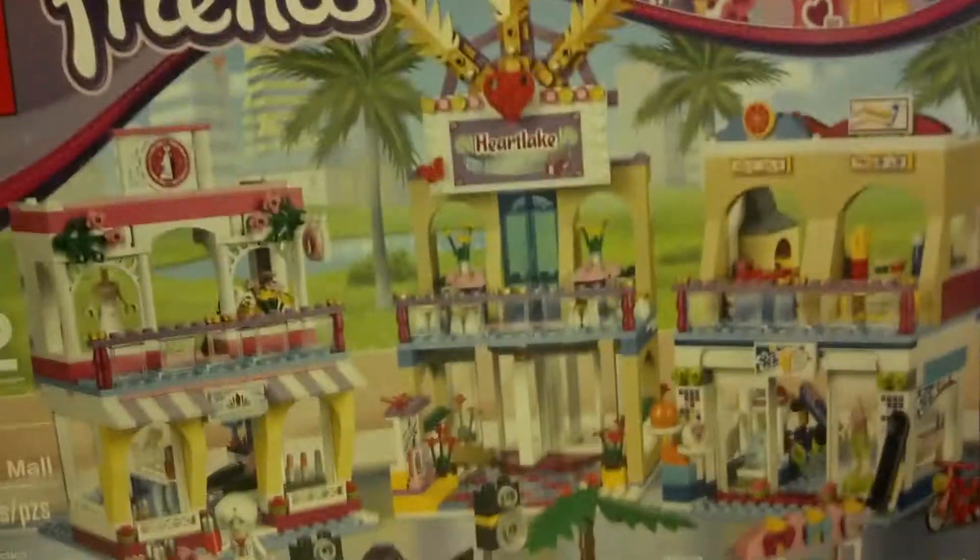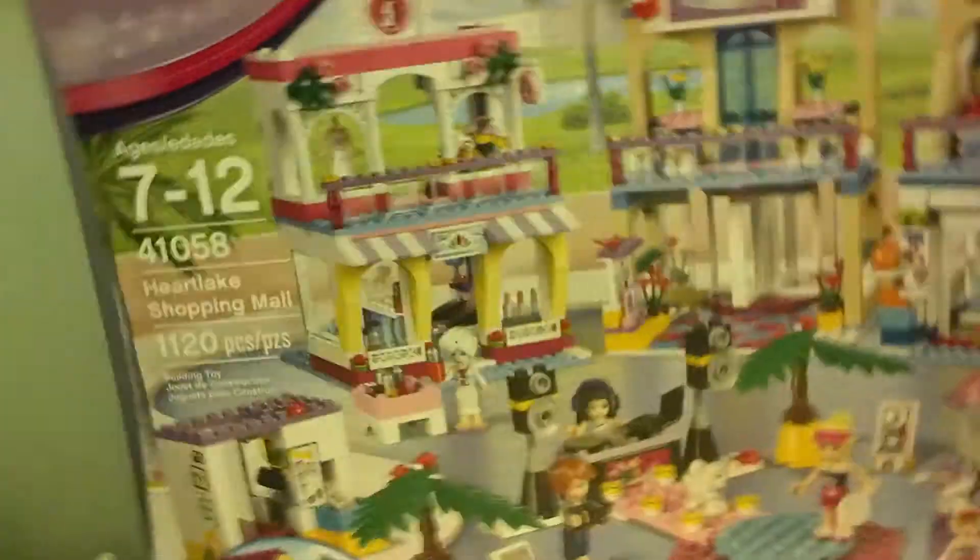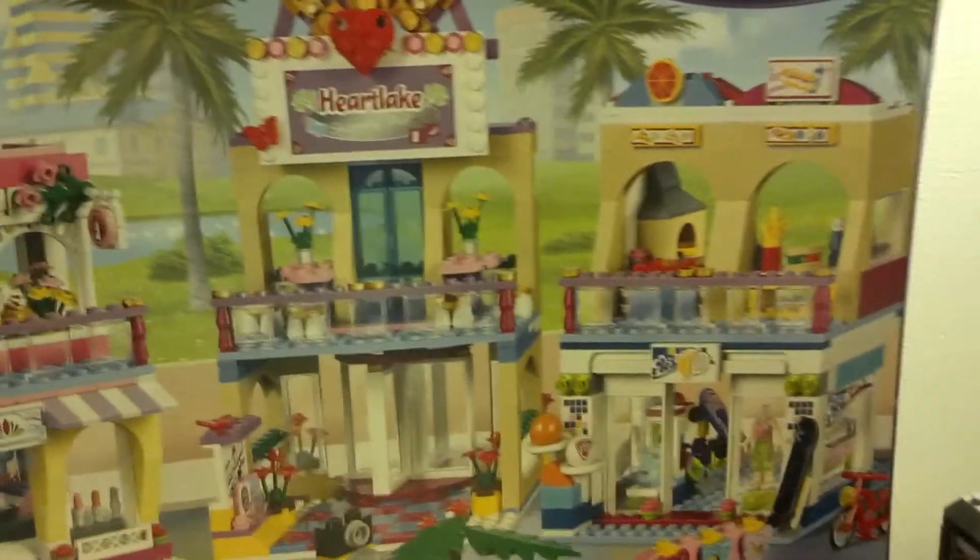I like the shopping mall, I like Lego Friends sets. I mean, I'm not a big fan of the dolls or the rubber hair, but Lego Friends comes out with a lot more cool buildings than Lego City.